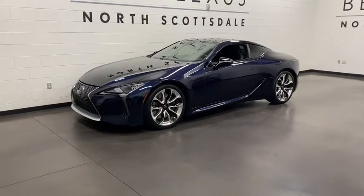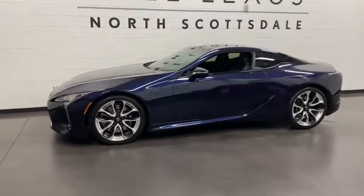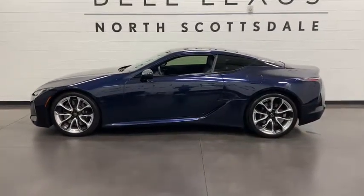Get into the 2018 Lexus LC. With less than 35,000 miles on the odometer, this vehicle provides excellent value.